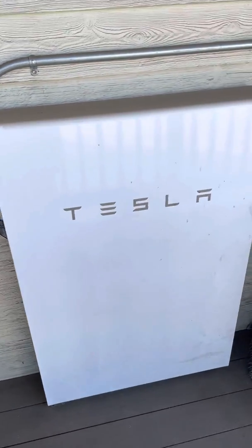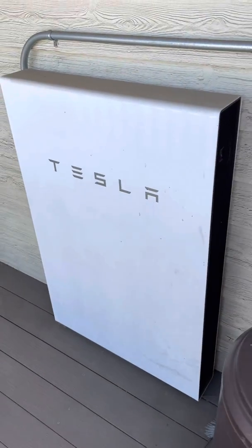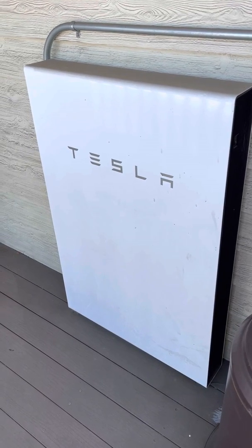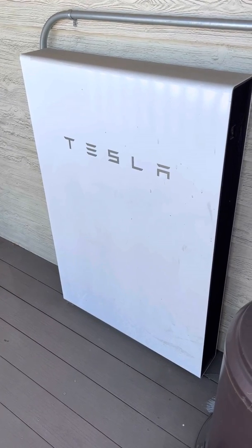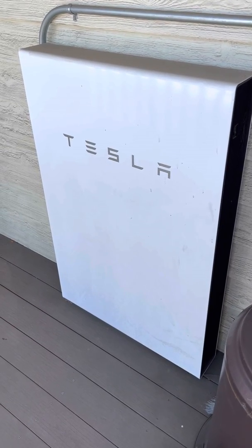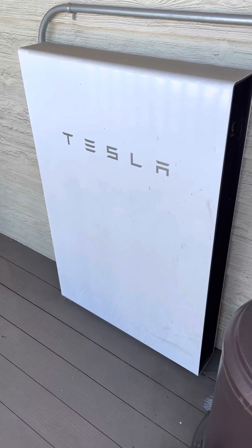Pretty much the Powerwall here has been used for backup power to my house probably five or six times a year. I'll notice that the lights are off everywhere else in my neighborhood, and then obviously this battery pack is providing power to my house, so it's been incredibly useful in that situation.